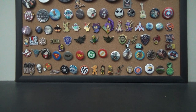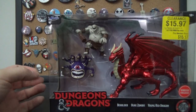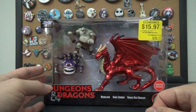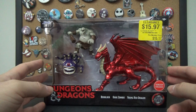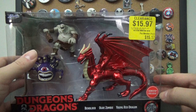A while back I did a video on the Jada Toys Dungeons and Dragons figures — the die-cast Nano Metal Figures. Well, apparently there was one more set and I found it. It's exclusive to GameStop and came out in 2022, in alignment with the Dungeons and Dragons: Honor Among Thieves movie. There was a whole bunch of DnD merch in the store. I got this on clearance for $15.97; the guy at the store said it was originally $40.